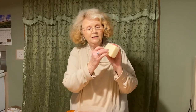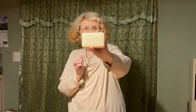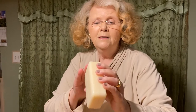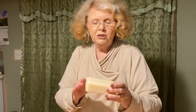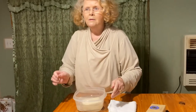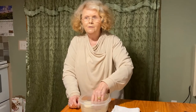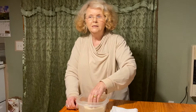It even has the stamp on it — L'Occitane — if you can see that. The scent is so fresh and clean, and it's heavy. It is all natural soap with lavender oil, sunflower oil, and also glycerin, which seals in